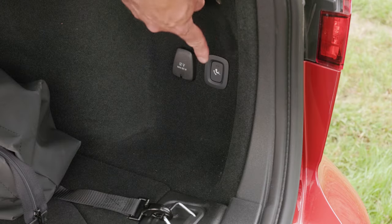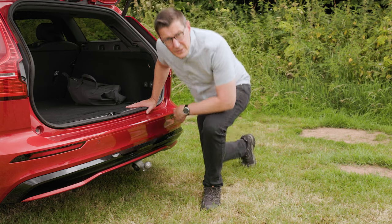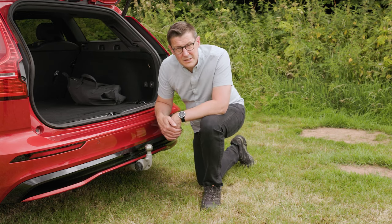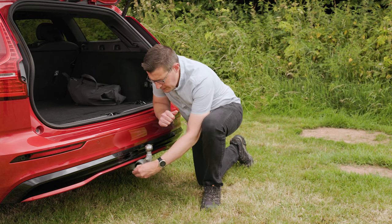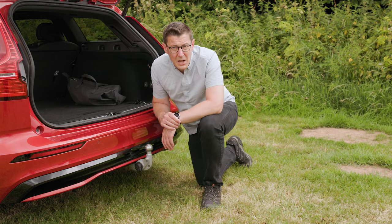To lower the tow ball into place, you push a button just inside the tailgate. Once the tow ball drops down, you lock it into place the last little way by hand. The electrics are on the side of the tow bar, relatively close to the bumper, but in practice it's not a problem — it's easy enough to slot the plug home.